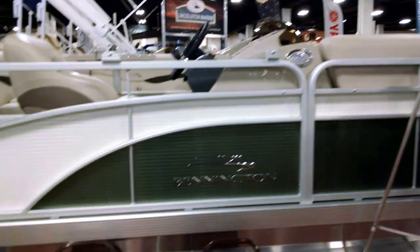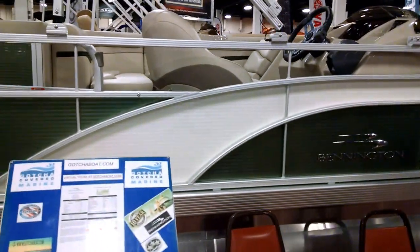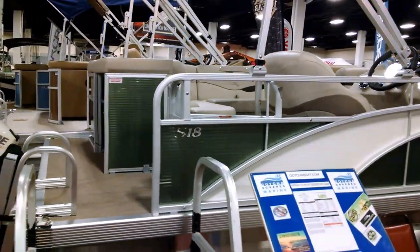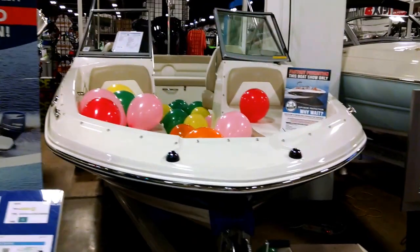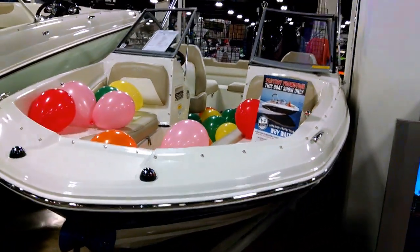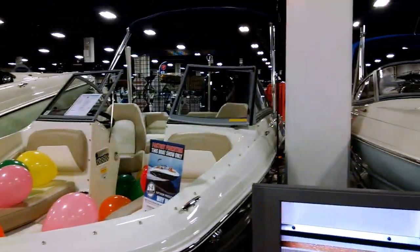This is the Bennington 185SL in emerald green and metallic white. Over here is the 191DC Stingray 2017 with beige interior, walk-through windshield, powered by Mercury.